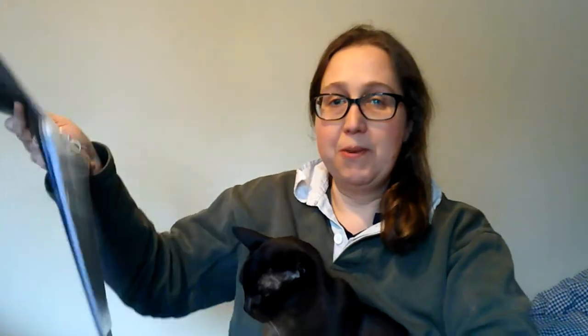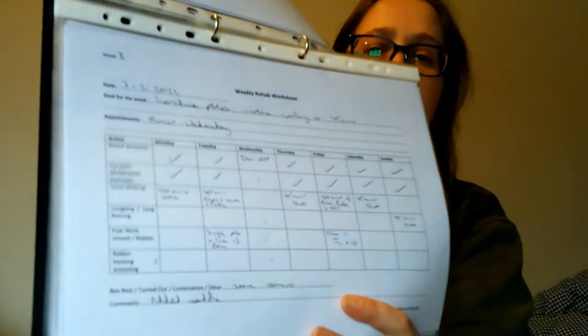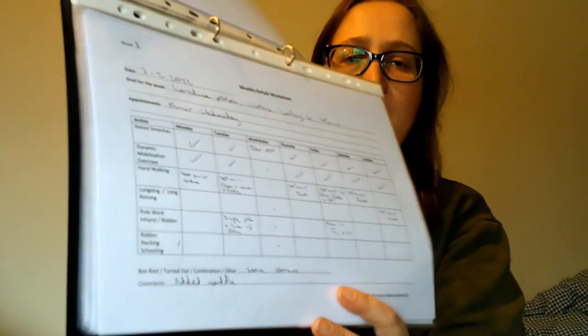So what's Stormy been up to last week? I've been filling in my weekly worksheet — as you know, you can buy that on Etsy. We're at week eight now from where she started working. I've noted that we started doing pole work, beginning with scattered poles, and then the last session we put two poles together.